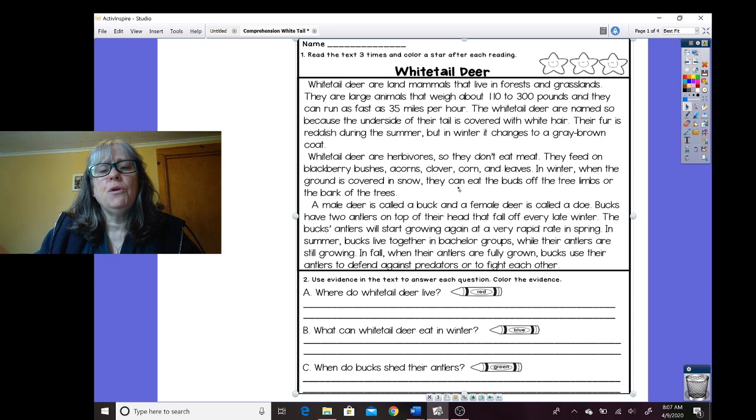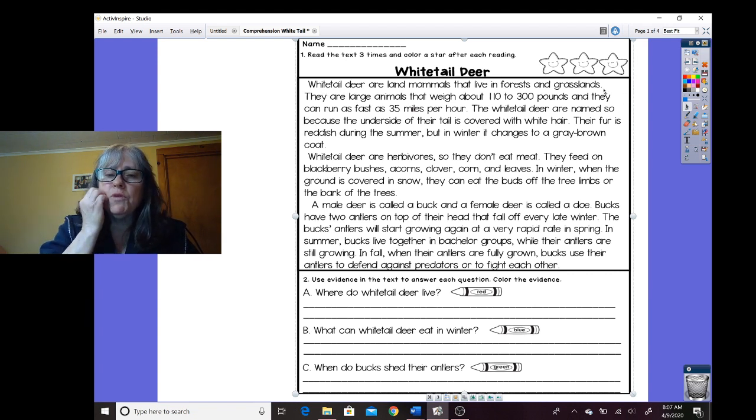You'll notice I read a little slowly, but what I tried to do was use correct inflection. I tried to stop for punctuation, because when we read really fast sometimes the words blur together and the information blurs together. All right, so that was one time. Let me get my highlighter out — I'm going to use pink today and color in one star. Let's read it again.